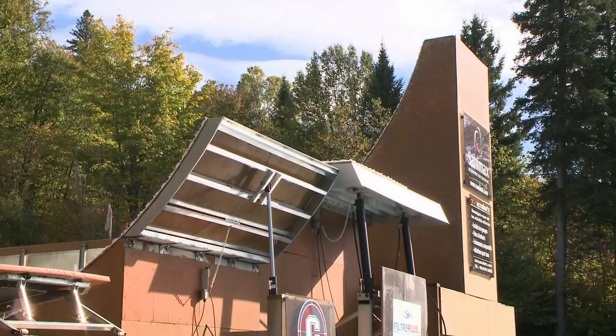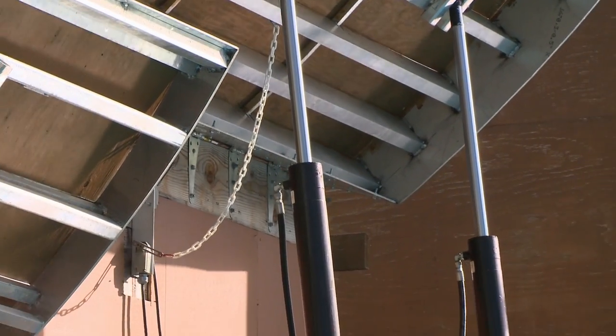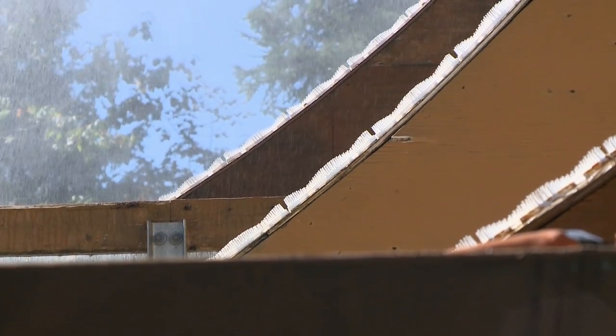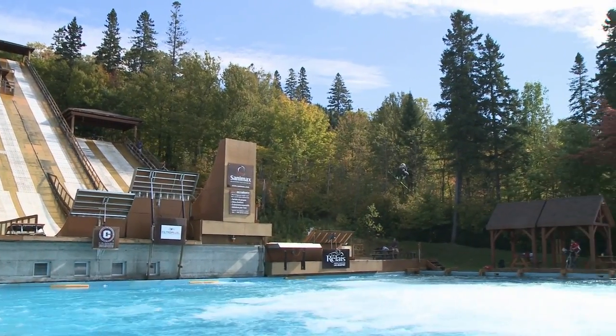Another feature of these ramps is that they're fully adjustable for height, slope, and different freestyle events. We have nine different kickers with a hydraulic system, so we can service aerials, moguls, and slope style. Slope style athletes now come train more and more here because the double kicker goes down and it's a flatter jump — more what they're looking for.